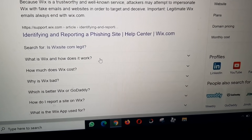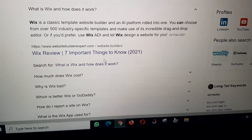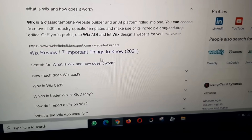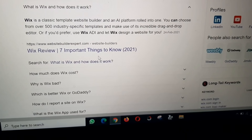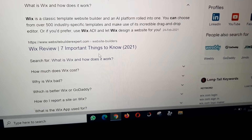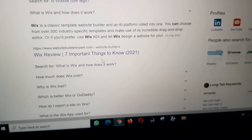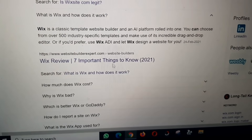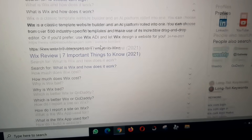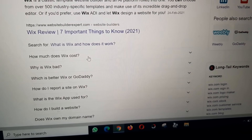Wix.com is a classic template website builder and an AI platform rolled into one. You can choose from over 500 industry-specific templates and make use of its incredible drag-and-drop editor. Or, if you prefer, use Wix ADI and let Wix design a website for you. Search: what is Wix and how does it work, how does Wix cost?